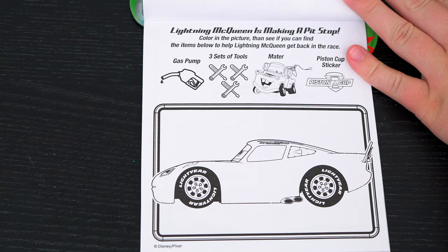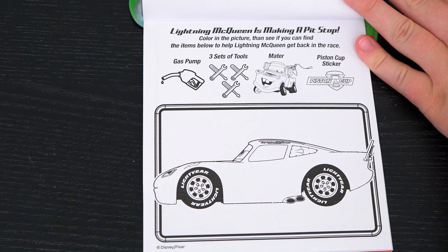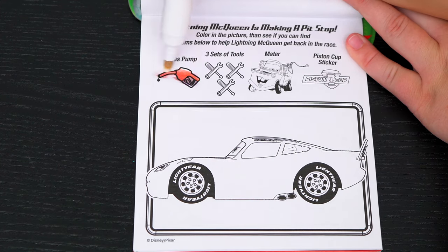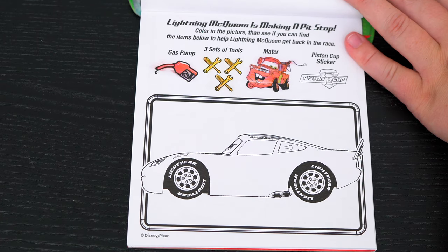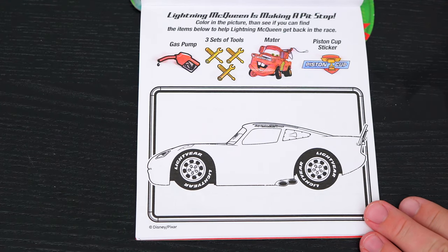Lightning McQueen is making a pit stop! Color in the picture, then see if you can find the items below to help Lightning McQueen get back in the race! Okay, looks like we need to find a gas pump, three sets of tools, Mater, and a piston cup sticker! Let's color in this picture and see if we can find those items!